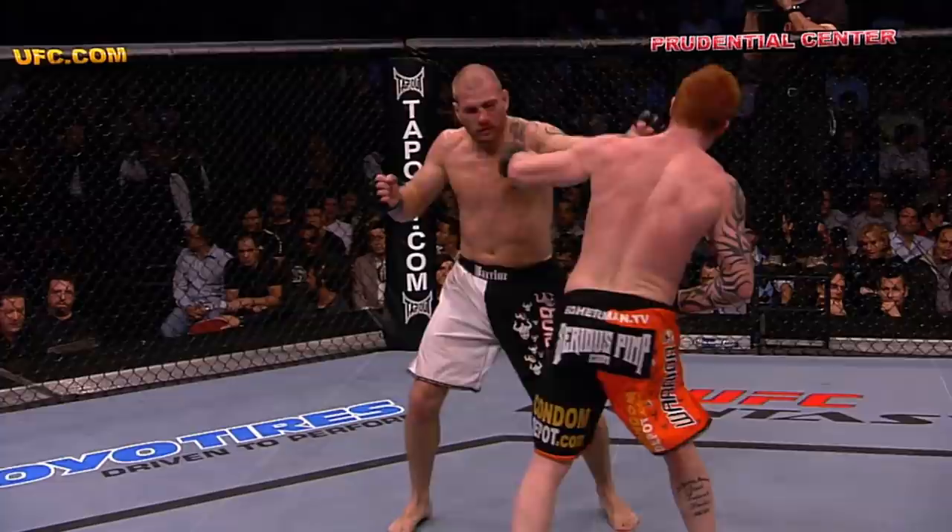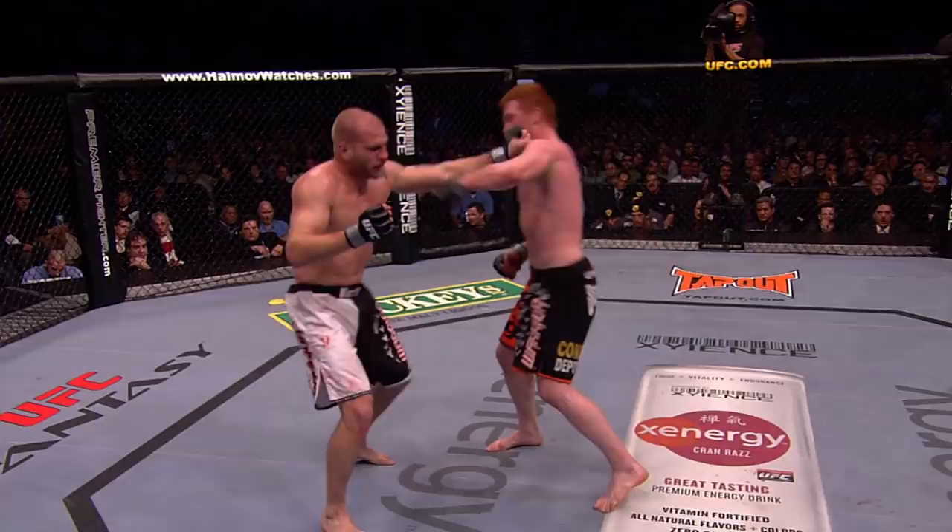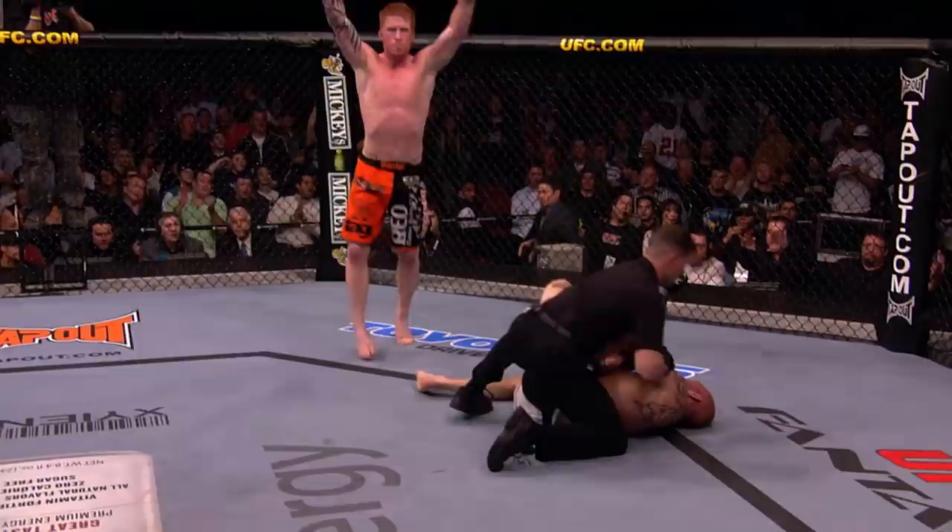Joe Dixon tired in the exchange. You can see these shots are sloppy, his hands are down. Look at this. Ed Herman clicks it, finishes with a couple more punches.